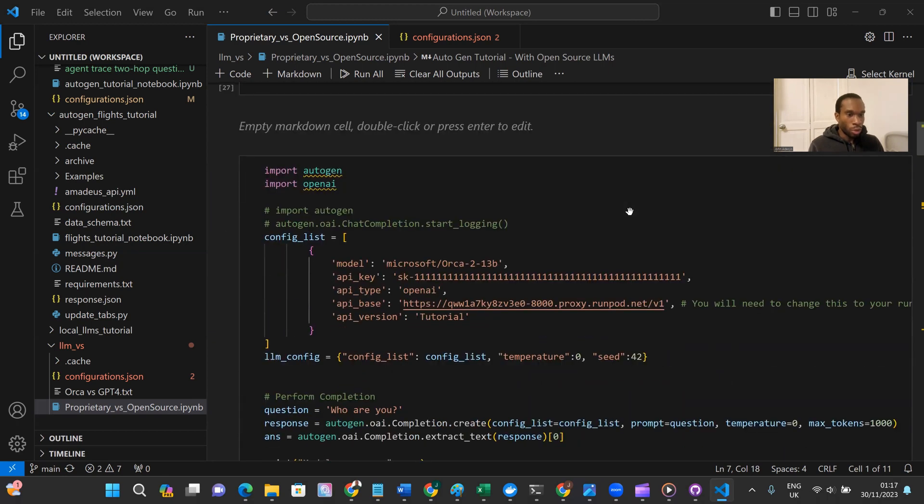The two models I used: the open source model was Orca 2 13B. I picked this because it was recently released by Microsoft and is designed specifically for reasoning. When you think about debate, there's quite a lot of reasoning involved, and that's probably why some other models struggled. The other model is GPT-4 Turbo, currently the most performant proprietary model, which takes the opponent side.